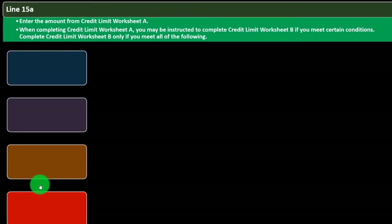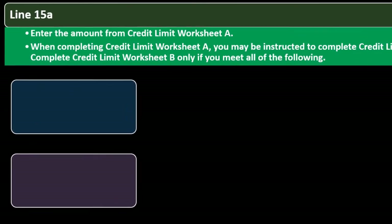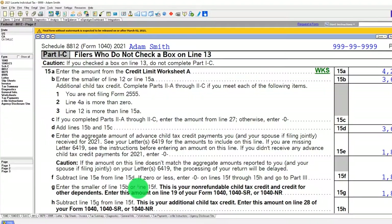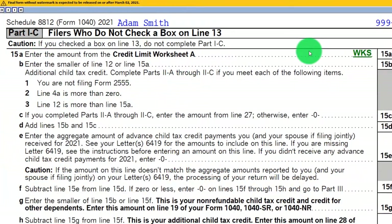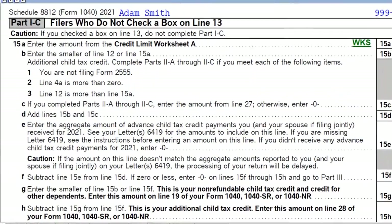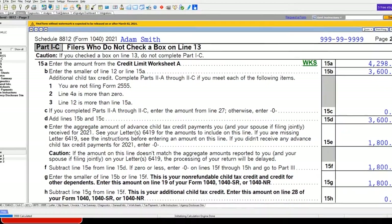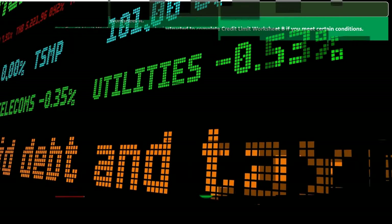Line 15a: enter the amount from the credit limit worksheet A, which we covered in a prior presentation. You may also be instructed to complete credit limit worksheet B. Looking at the tax software, we're in Part 1c — software can help with these calculations. Here's the credit limit worksheet as shown in the software, giving you an idea of the structure.